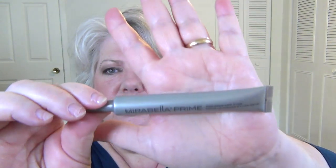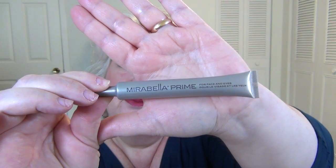The next item is a primer — this is Mirabella Prime for Face and Eyes. I didn't realize it was for eyes; I just used it on my face. Honestly, I'm not going to keep this. I used it on my face today. It's like a clear, silicone gel, and I don't love that kind of primer. I'm pretty sure someone got it in a subscription box and passed it along to me. So I'm just going to discard that.